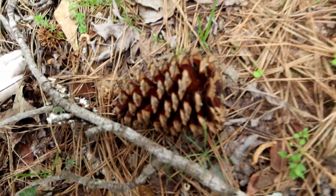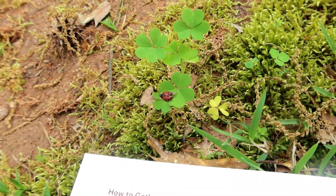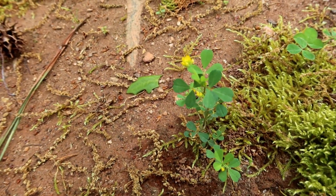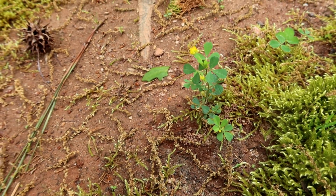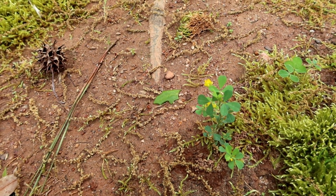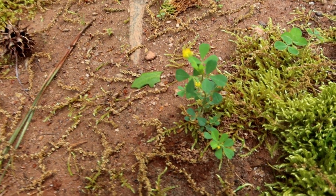Here we have a pine cone that you can get pine nuts out of. Here's some more wild strawberry over here by the trees. Here we have some wood sorrel — it has yellow flowers and grows where the ground is usually bare, getting a lot of sun. It comes up in garden beds and sidewalks, anywhere with bare soil. It has a lemony sour flavor and you can put it in a salad.